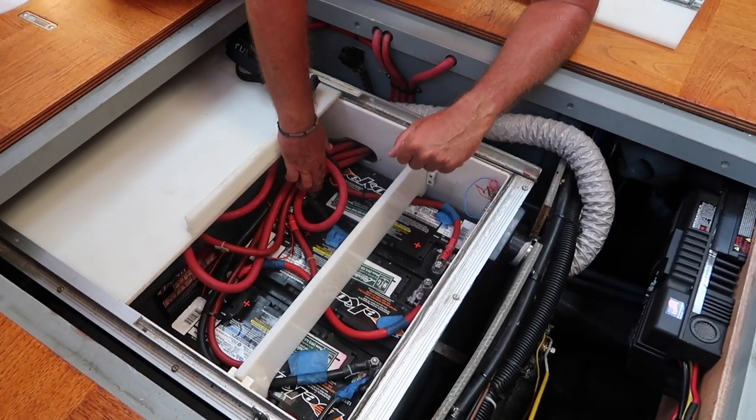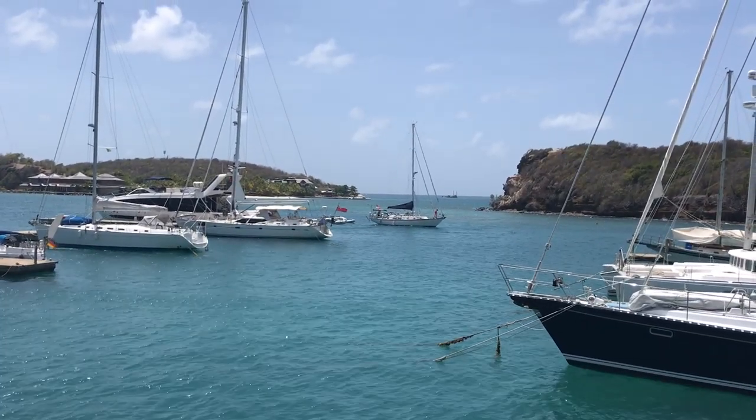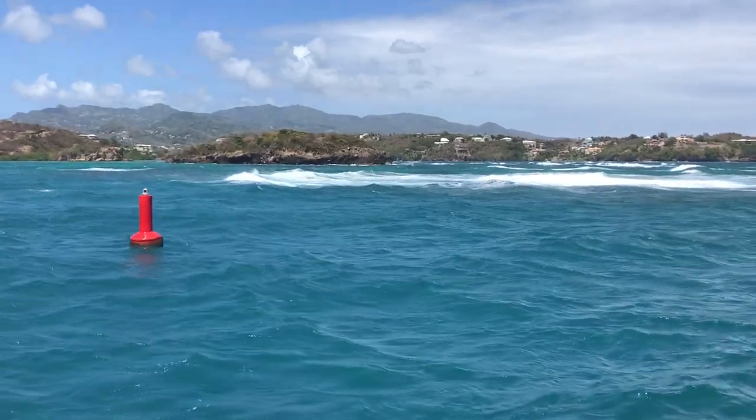And let me assure you, if it's going to stop working, it's usually in the worst spot, like the entrance of a marina or between two reefs.